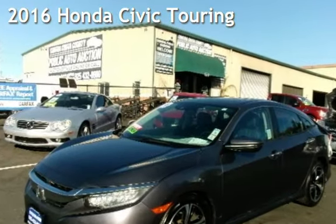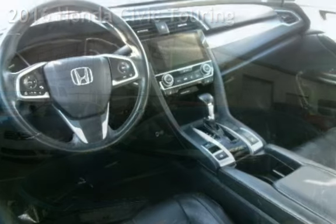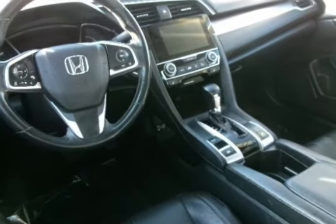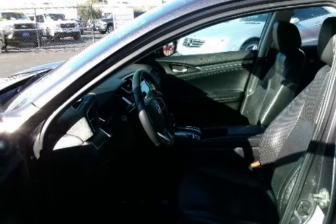Presenting a preowned 2016 Honda Civic Touring. This four-door sedan has a four-cylinder, 1.5-liter i4 engine, with front-wheel drive and an automatic transmission.